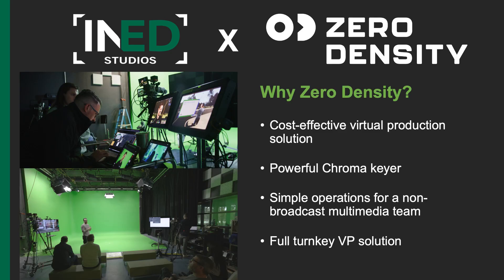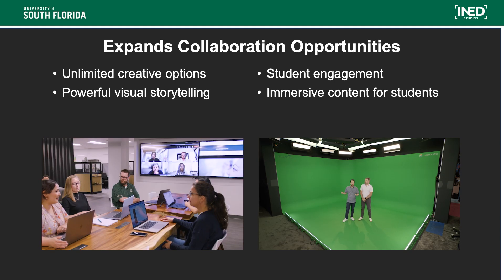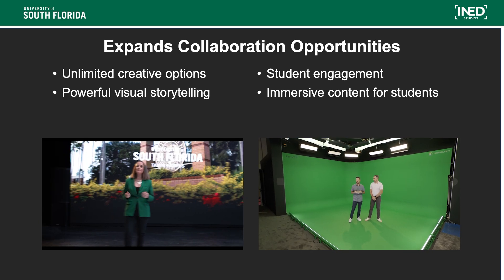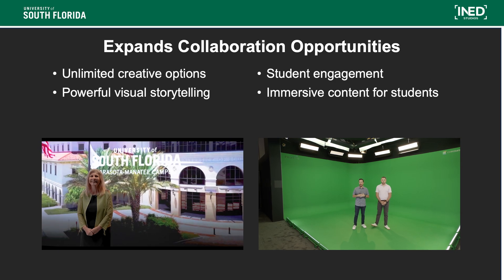We met Zero Density back in 2018 or 2019 and really loved it as a cost-effective virtual production solution. At the time we didn't know much about virtual production and didn't think LED volume was in our wheelhouse, but we had an existing studio and great chroma gear. It was a simple operation for a non-broadcast team, a full turnkey solution, and the best way into virtual production quickly. It really expands our collaboration opportunities across campus, opening doors for faculty to take students across the globe right from the classroom.